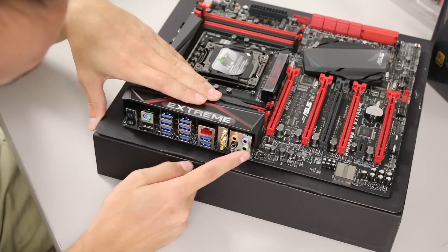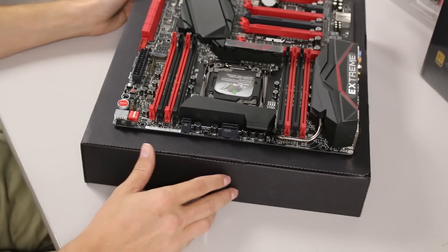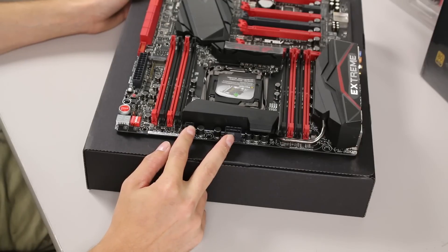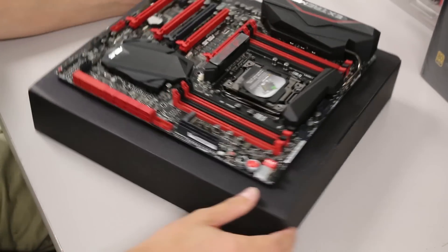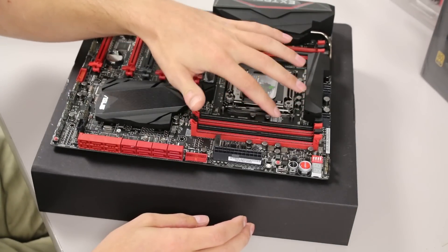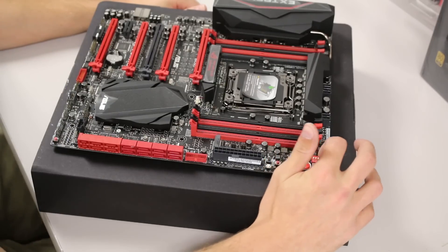There are the audio outputs — looks like they might be gold-plated, hard to tell. Around the top edge we've got an 8-pin and a 4-pin extra CPU power connector. The Gigabyte only had a single 8-pin with no 4-pin, which surprised me. We've got four or eight DIMM channels in red and black — very nice looking.